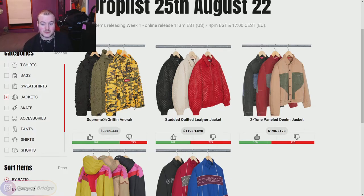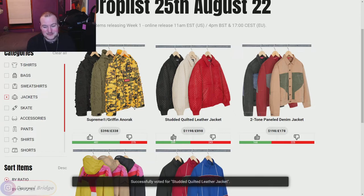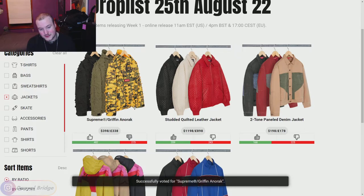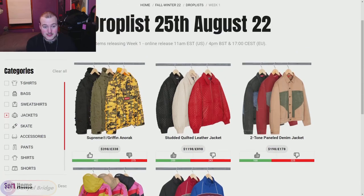We've got the Studded Quilted Leather Jacket — oh yes, leather jacket, yes please. It's going to be one of my favorite pieces this season. It in the bone color? Fantastic. Black is nice as well. The red screams early 2000s hip hop music video, that's my least favorite color but I'd still rock it. White is my favorite, black second, red least favorite — but thumbs up overall. We've also got the Supreme Griffin Anorak — I like the pants but the anorak itself, not so much, I couldn't see myself rocking that.